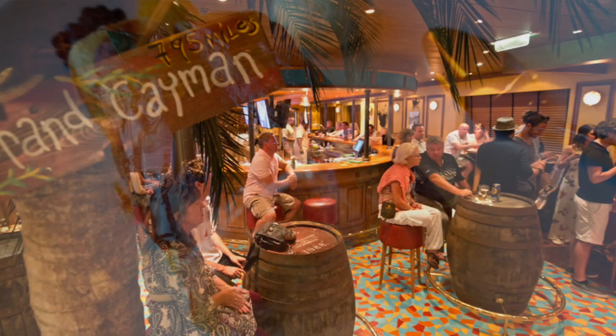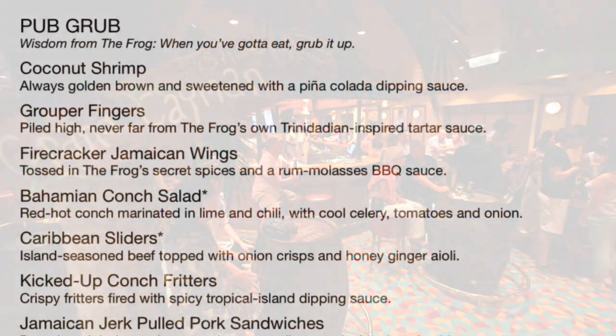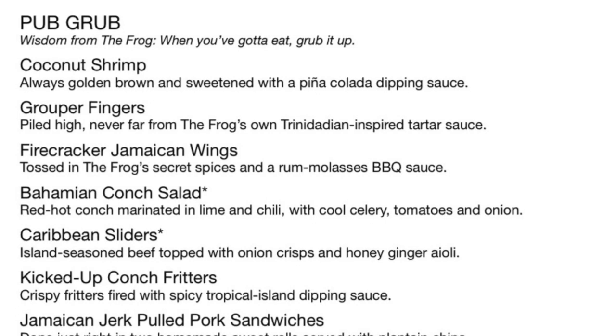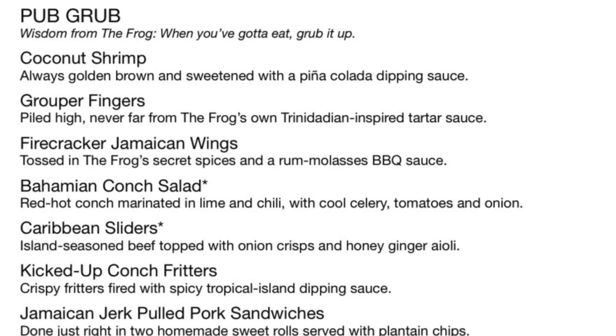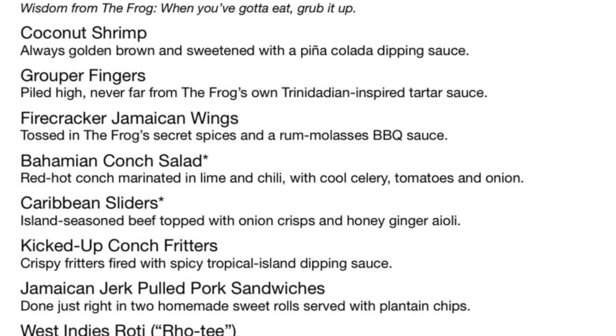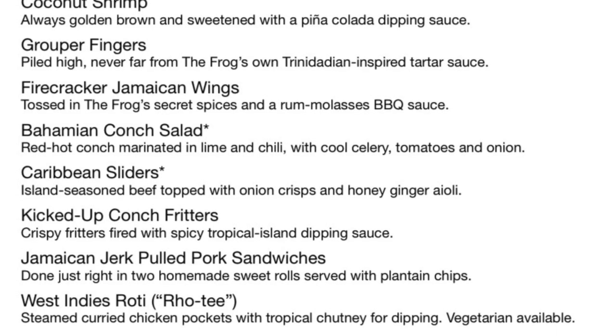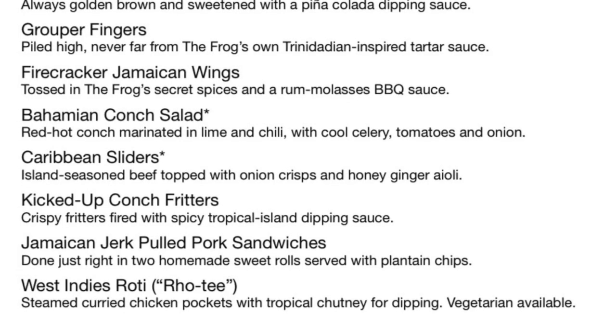Why not grab some food while enjoying a beer at the Red Frog Pub? They offer awesome small plates to go with your beer or cocktail, including firecracker Jamaican wings, conch fritters, and so much more.